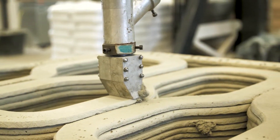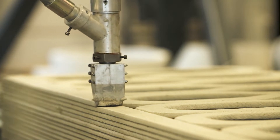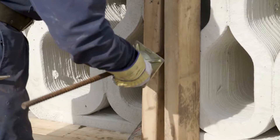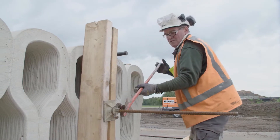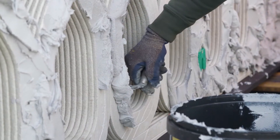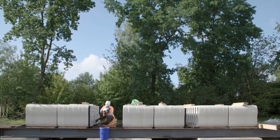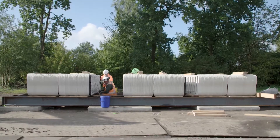Liquified mortar is sent through the printer and precisely poured to create about 100 layers of concrete. Before each layer dries, rebar, or steel wire, is added, which helps fortify the concrete. Big steel cables connect all the blocks to bring it all together.